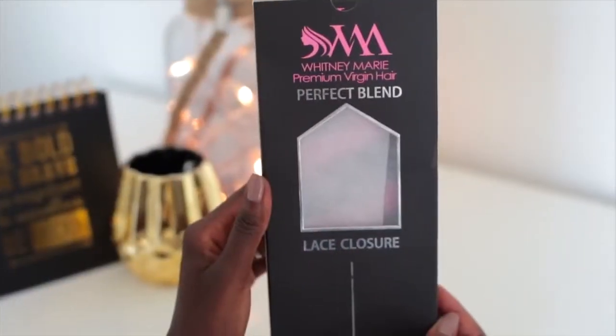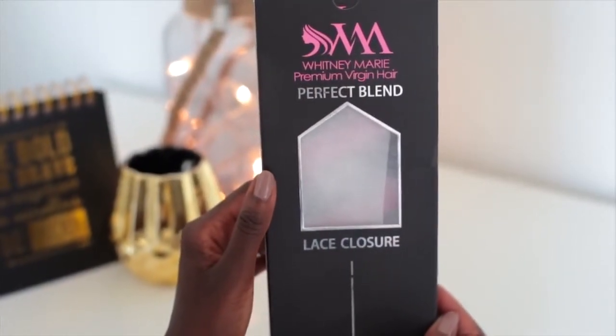This is the packaging that it comes in — it's pink and black with a silver trimming. The packaging is just gorgeous. This is the box that the closure comes in, and the bundles come in a larger box like this.